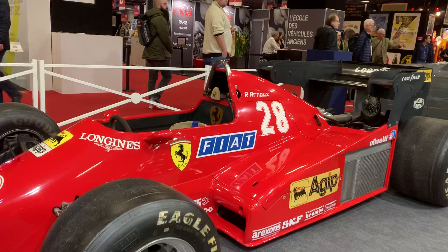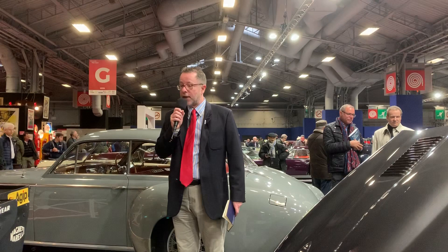It's a fantastic piece of 1980s Formula 1 history that is up for sale here. The estimate is 600,000 euros to a million euros, so it's going to be very interesting to see what this car goes for.